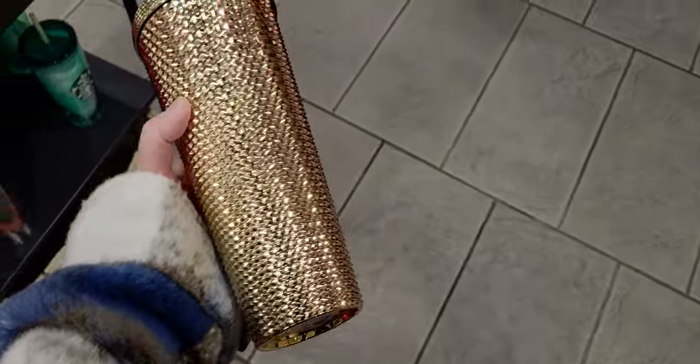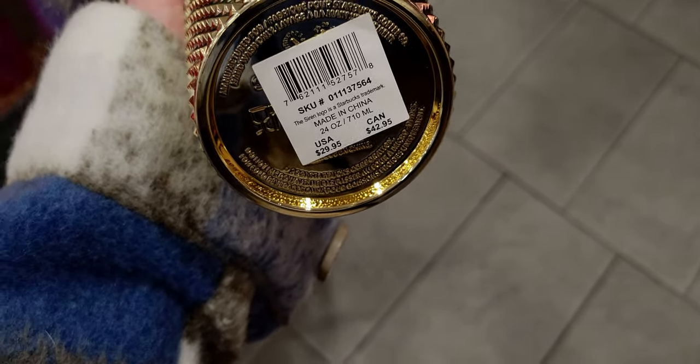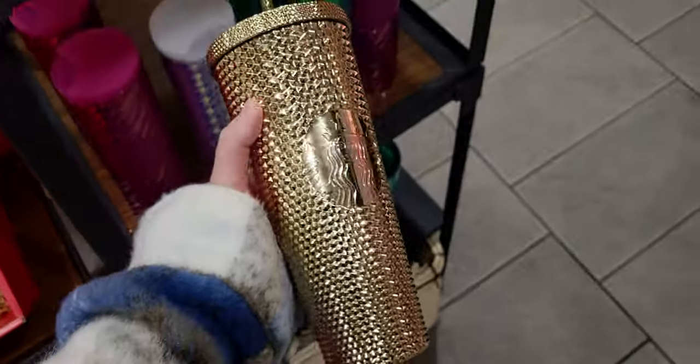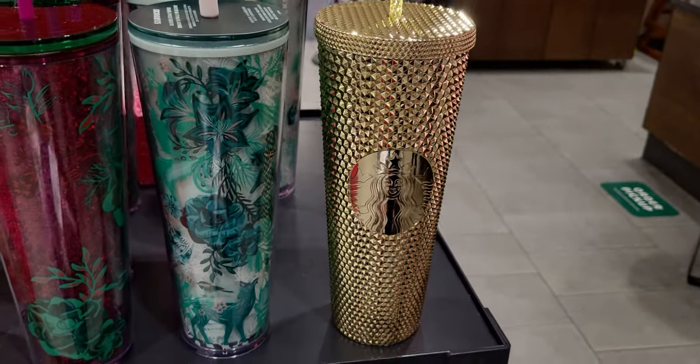I think it comes in a smaller size but I don't see it here at this store. It's $29.95 at this Starbucks. That's a good beginning! Now I'm going to put this one back — I already have mine in my cart so mine is secure — and show you the rest.